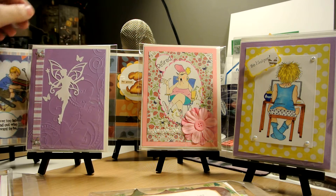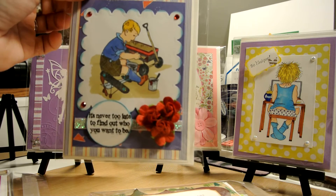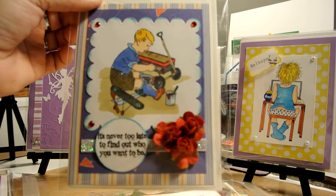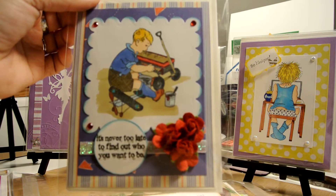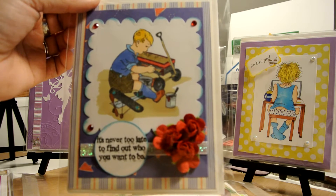I also made this little guy over here. It says 'It's Never Too Late to Find Out Who You Want to Be.' It's a different stamp but I thought it was cute — something you could share for a little boy, or a big boy who never stops being a little boy.